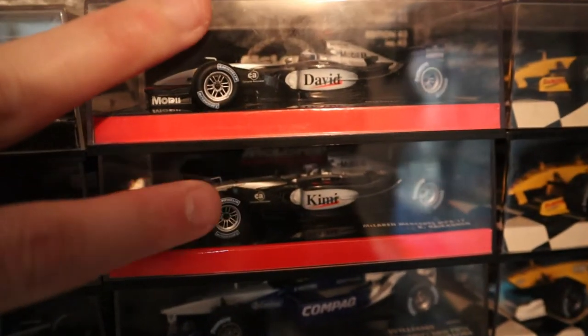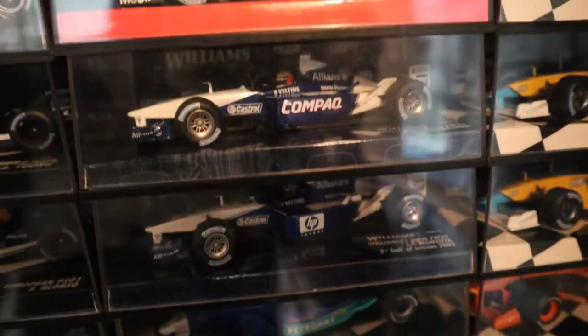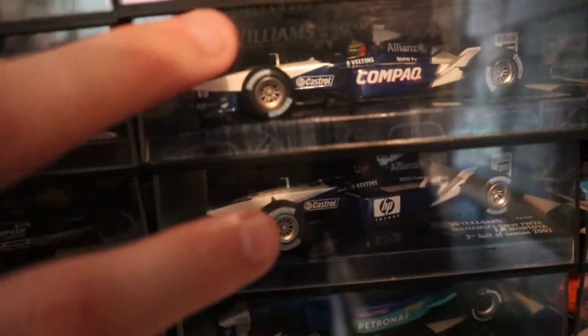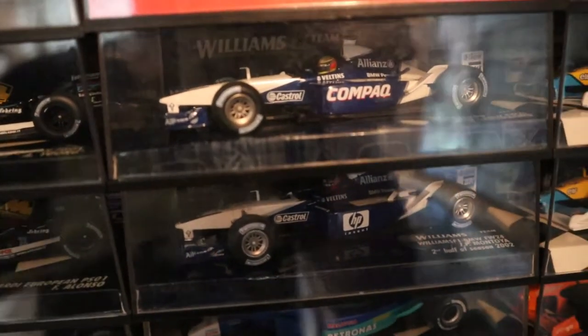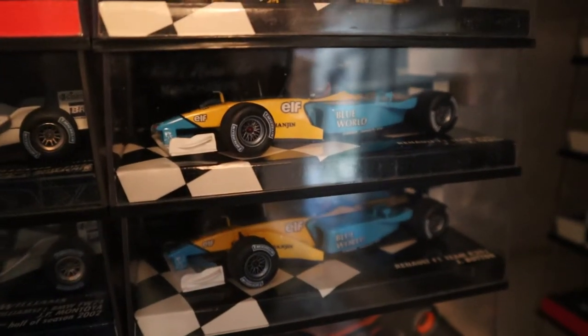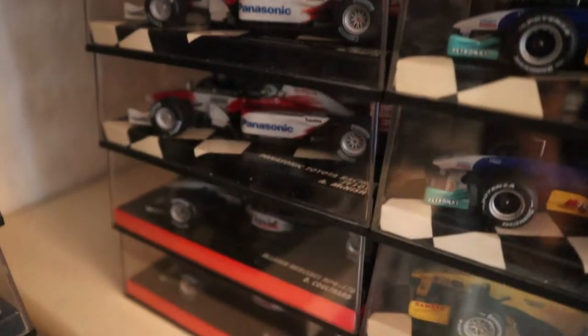Then on to 2002. When I did the update last time I didn't have the 2002 McLarens, so now I do — they're now part of the collection. The 2002 Williams — I've got one from the first half of the season and one from the second half. They're the same year but with different sponsorship for different parts of the season. I think I was also missing Button for 2002 — got him now. And the 2002 Jordans as well, which are very nice.